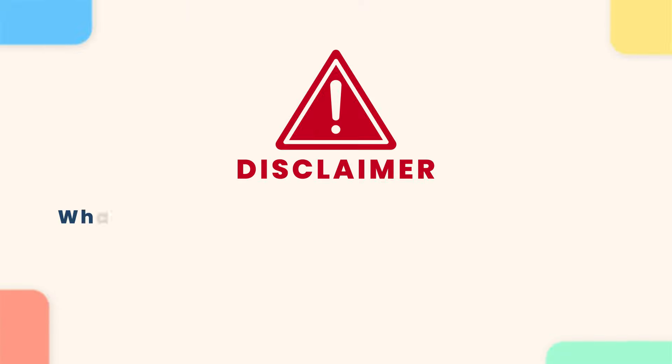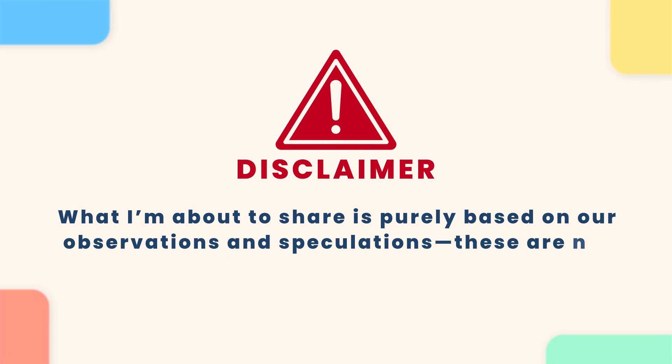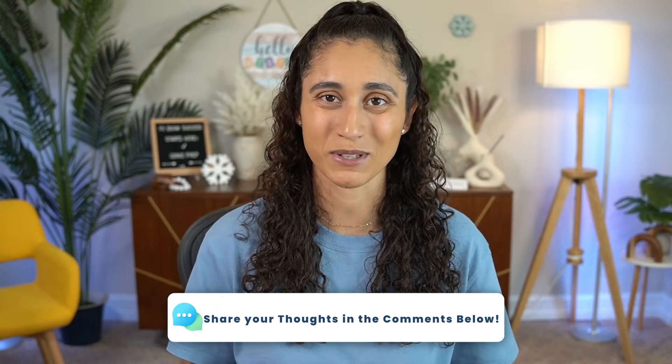Before I share what we observed over the years, I want to give a quick disclaimer. What I'm about to share with you guys is purely from our observations and speculations — these are not hard facts. With that being said, I'd love to hear your thoughts on this, so please share them with us in the comment section below.